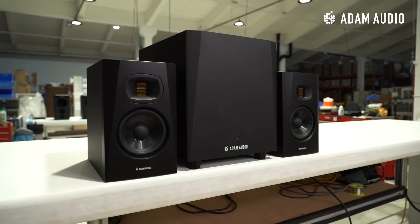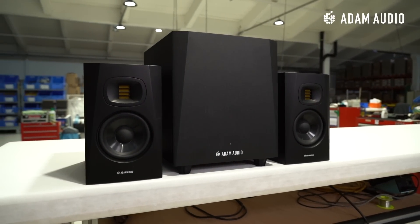Very often, 2.1 setups are perceived to be immensely expensive and almost a luxury to have. This is not necessarily the case, and to prove our point, we decided that the stars of this video will be the two T5V nearfield monitors and a T10S subwoofer from the T-Series. This is the most affordable 2.1 setup that we have in our product range, adding up to roundabout 750 euros or 800 US dollars for the complete package.